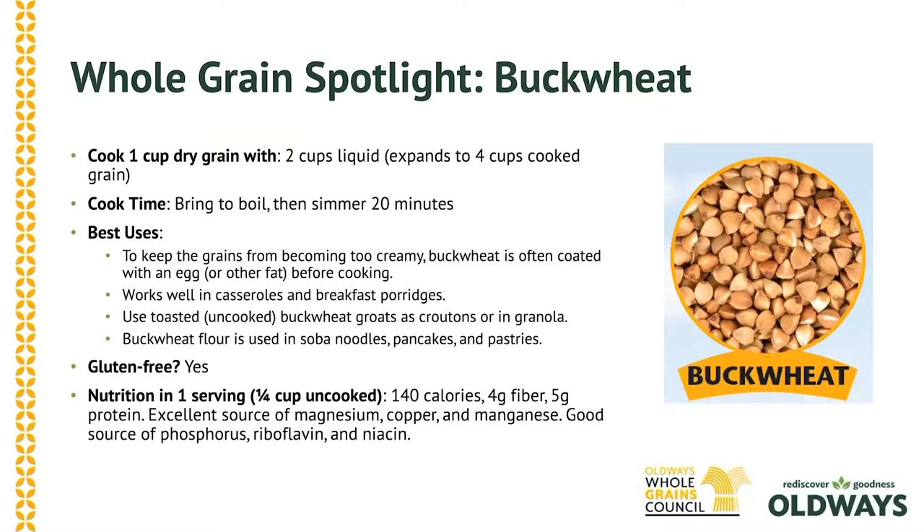Buckwheat is technically a pseudo grain, so it's not even related to wheat. It has a strong history in Asian and Eastern European cuisine because it can grow in cold climates.